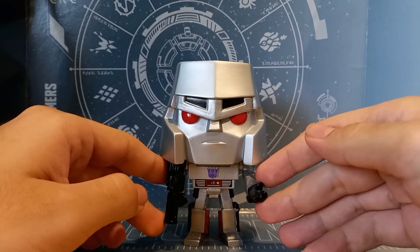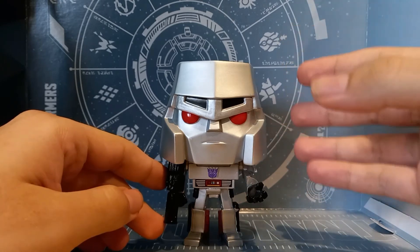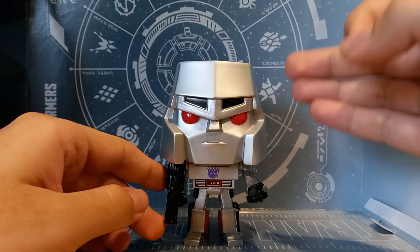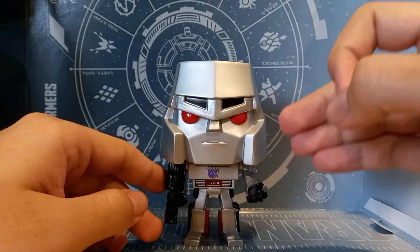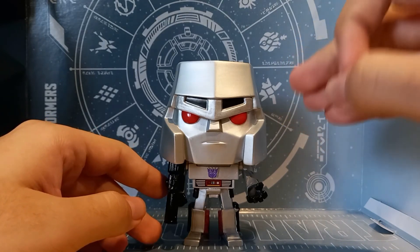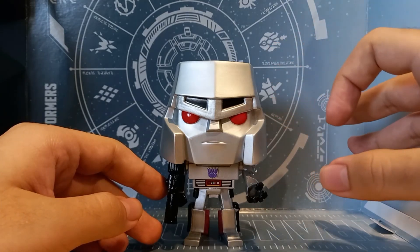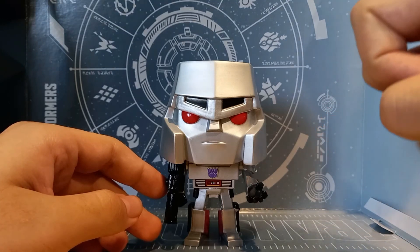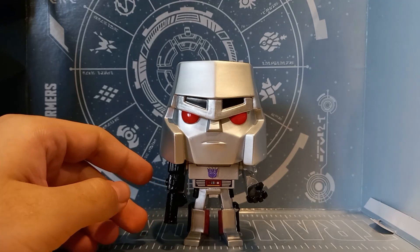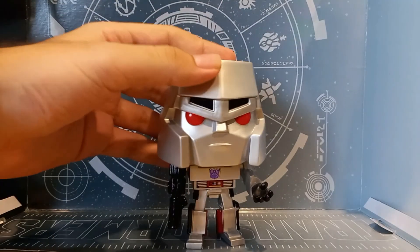And that, ladies and gentlemen, concludes the review of my entire Funko Pop collection, which has somehow crept into my Transformers collection slowly but surely — because if you collect long enough, Funko Pops will start rising from places you never knew they would. Have a beautiful day, beautiful night, and I hope to see you next time. Goodbye, humans!